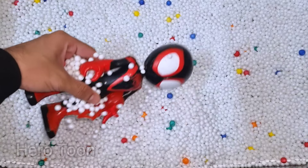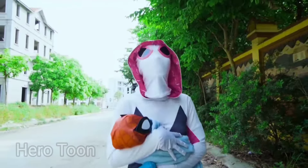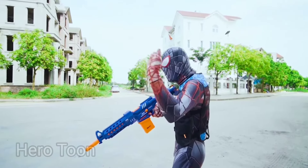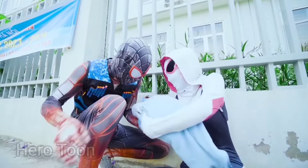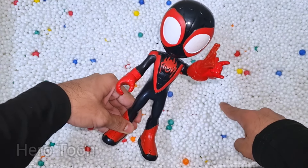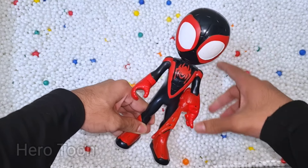Let's check the next one inside guys. Wow guys, look at this so cute looking red and black costume guys. This is Spider-Man, Miles Morales. So cool, he is from Spider-Verse, Spider-Man Miles Morales, very nice red web shooting.